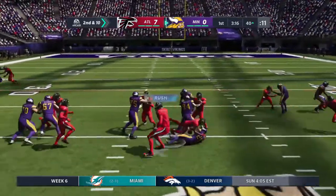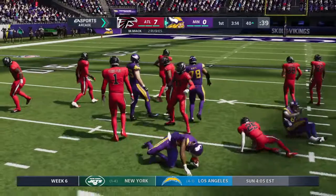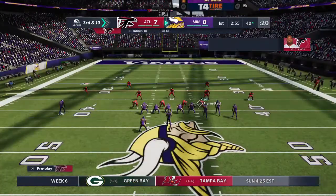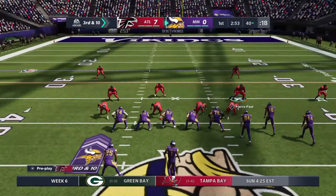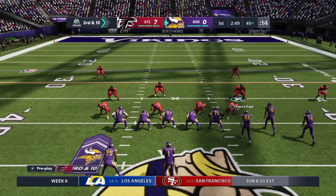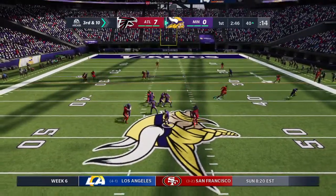On the ground, he's going to be stopped at the line of scrimmage. He was brought down — two runs for a net gain of nothing. Now here's third and ten. From the gun, it's second...